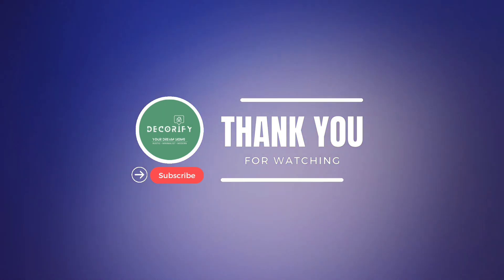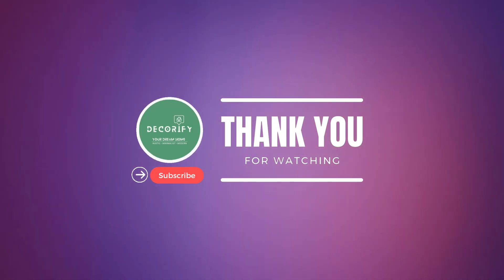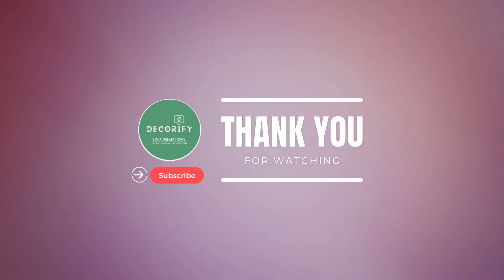Thanks for watching! If you liked the video, please hit the like button, write a comment, share it with your friends, and don't forget to subscribe to my channel.